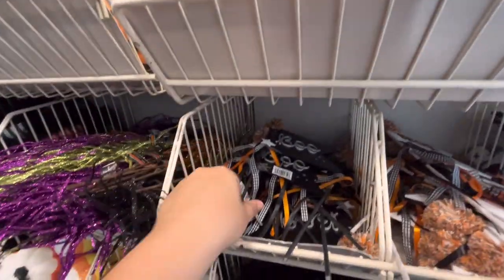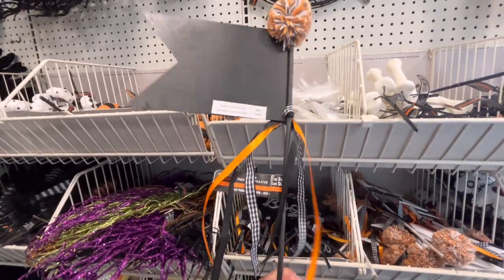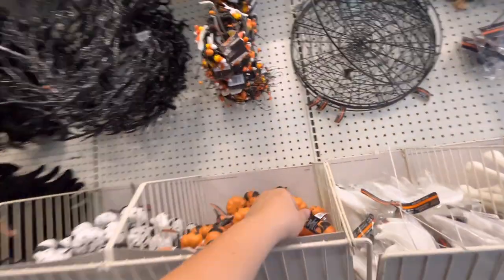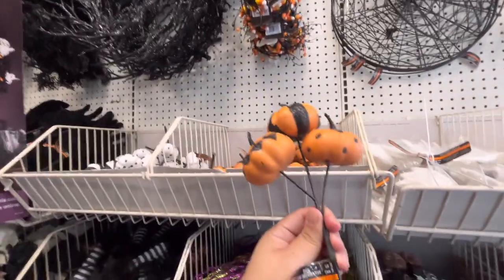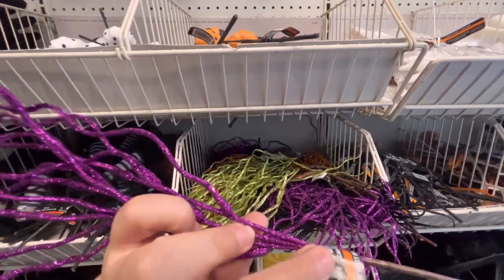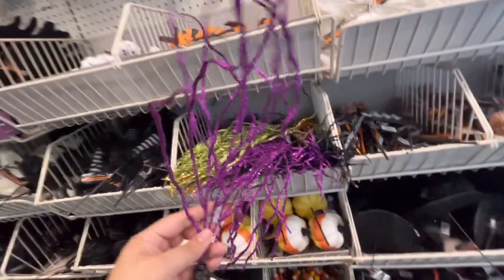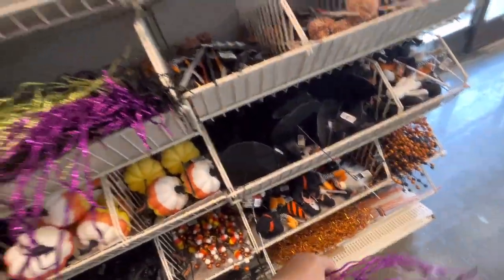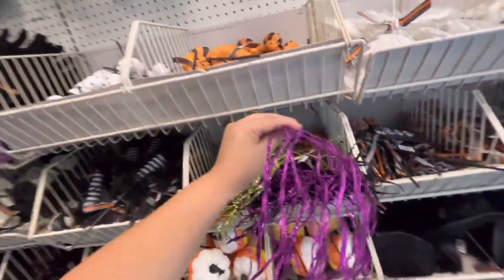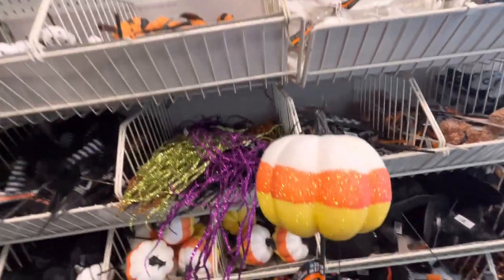They have the black flag for $5 that says boo. Moving over here they have pumpkins and more glittery branches - these are $0.99 and more flimsy than the ones down there, but they have purple, green, orange, and black. Then they have these candy corn pumpkins for $6 - they glitter.